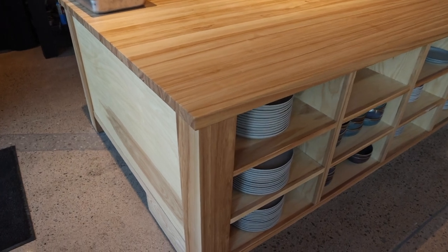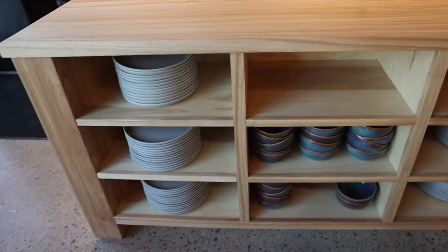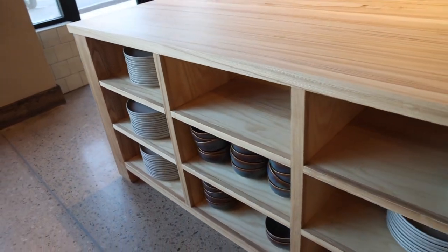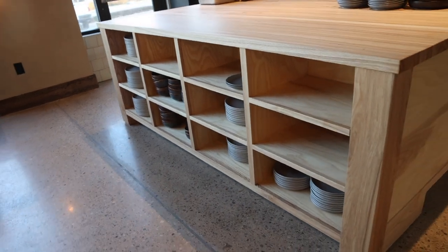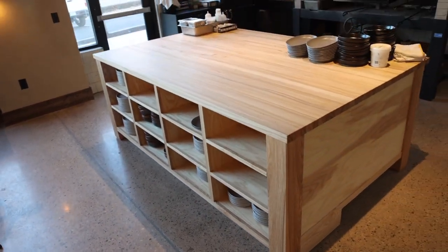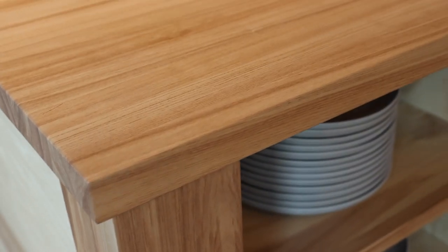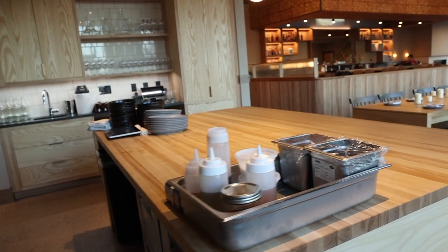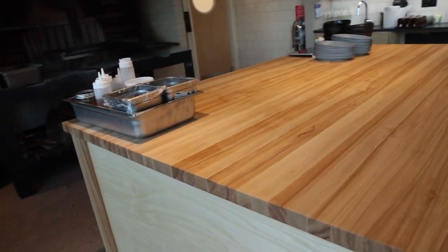The first thing that we completed was a kitchen island. This particular restaurant has an open kitchen concept where they have a hearth grill with an open fire where they cook the proteins and assemble the final food on this island. This is made out of ash hardwood in a butcher block style. All of the wood we used is ash.